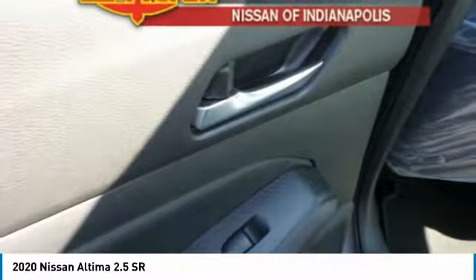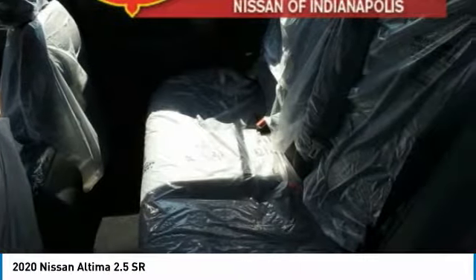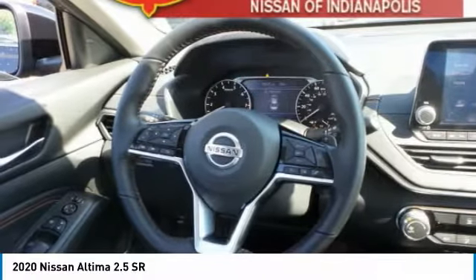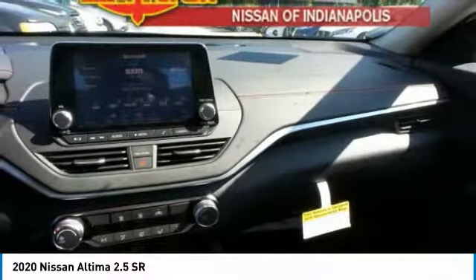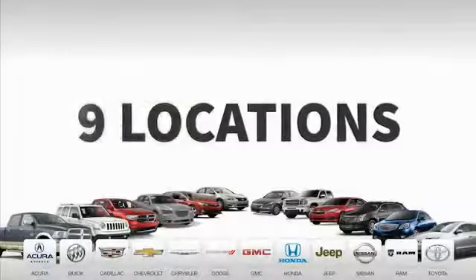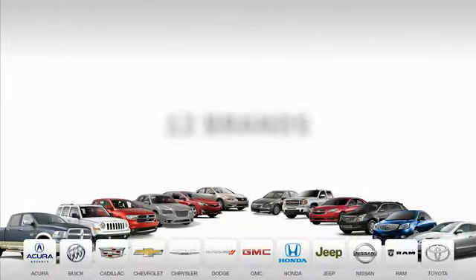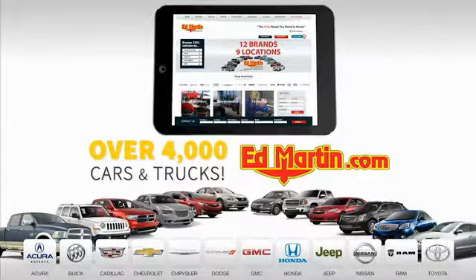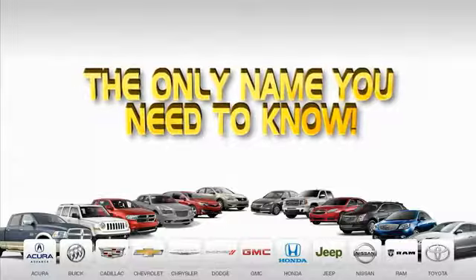Call or stop in today. Nine convenient locations, 12 top-selling brands, and over 4,000 new and used cars and trucks online at edmartin.com. Ed Martin is the only name you need to know.